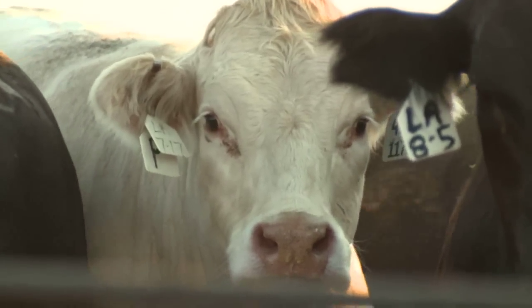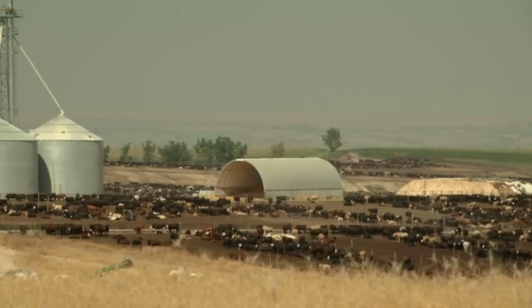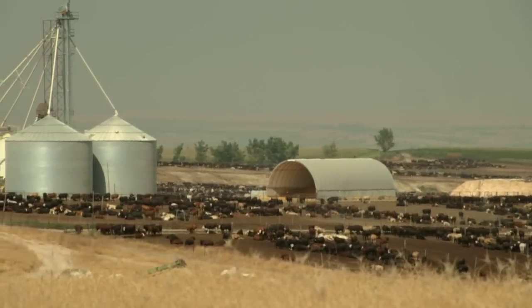Cattle are very social animals and it's really a science to make sure that that social order is not disturbed. My name is Rick Stott. I'm an executive vice president for AgriBeef.